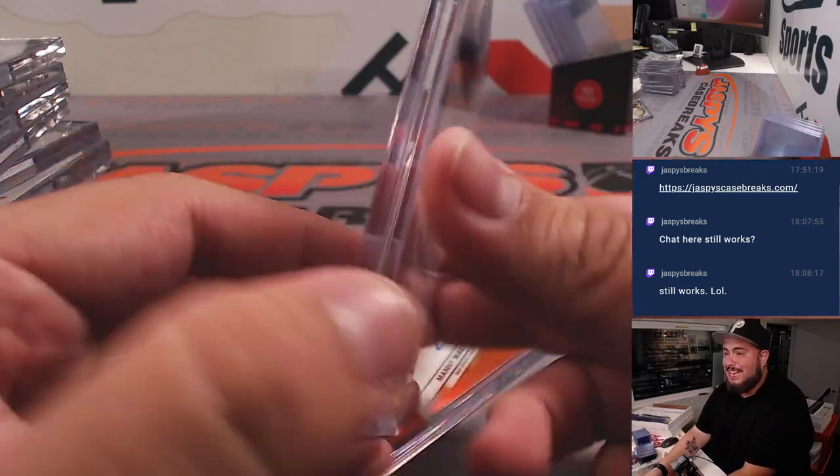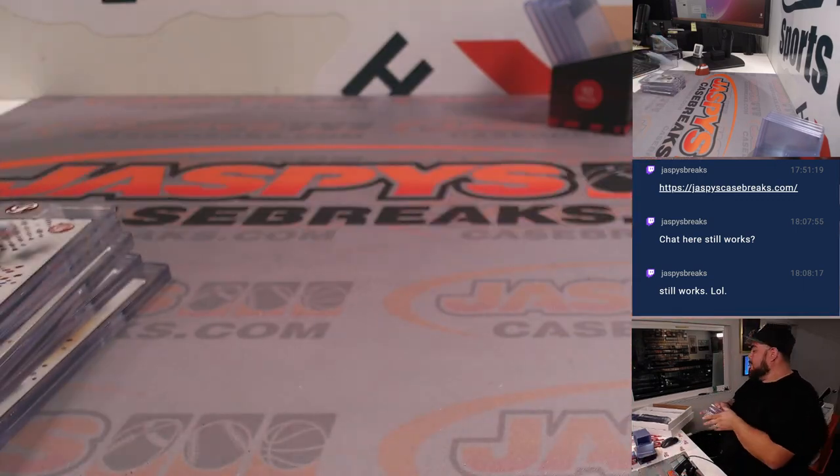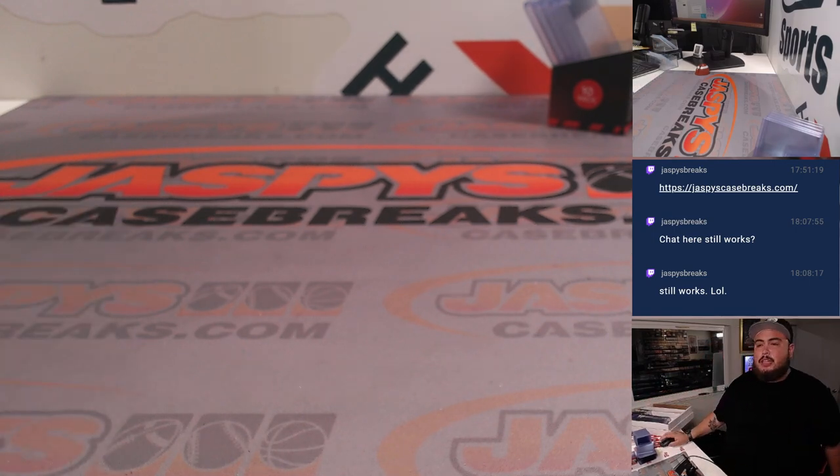And how about a Mike Trout! Two nice hits right there, guys. So this was the recap for PYT number one of the eight-box case. Number two is coming up and we'll do number three. Thank you guys!